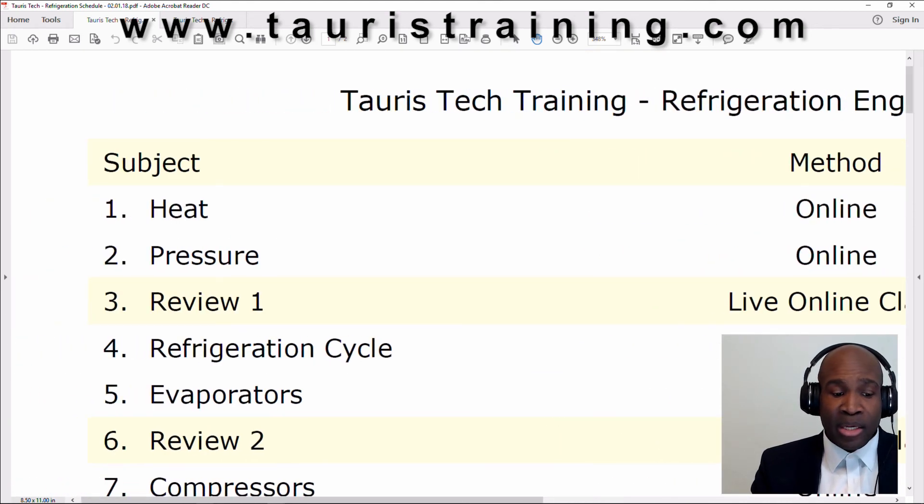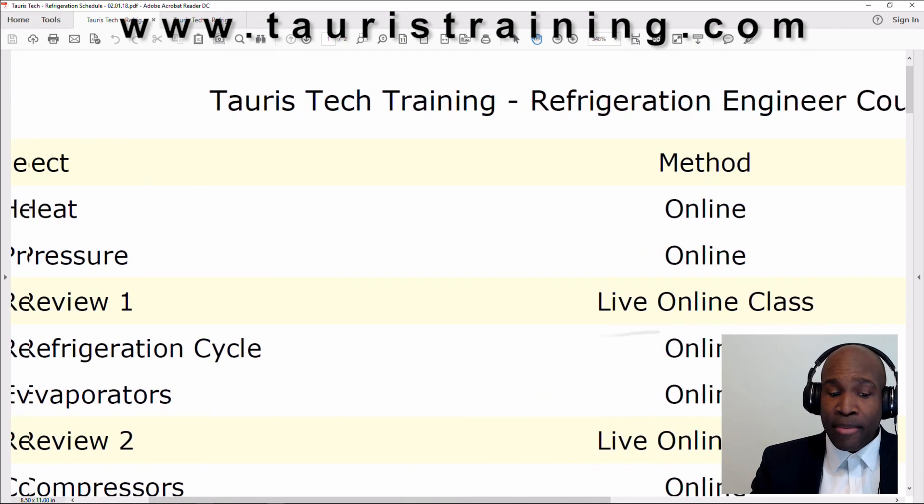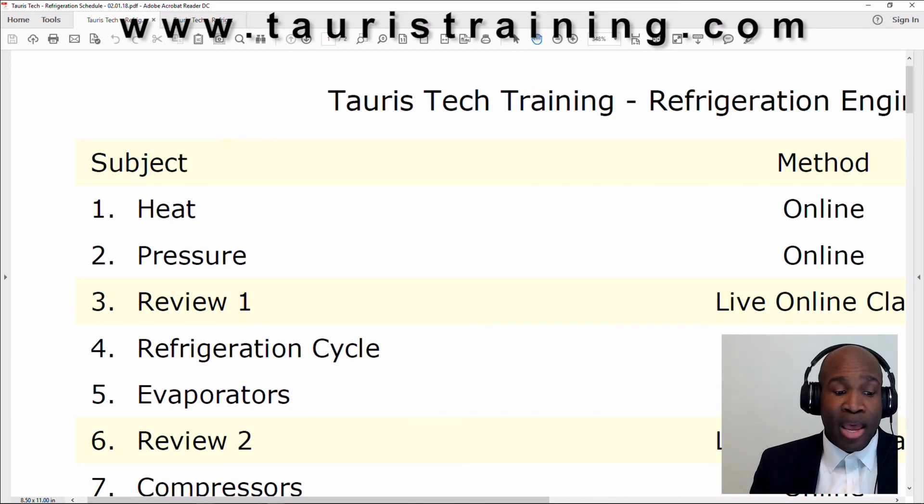If anybody is interested in taking the course but they're not sure about the financial aspect of it, you can send me an email and I will sign you up and you will be able to take the first two lessons free. And if you want to continue, you let me know. If you have any questions, send me an email at info@tauristraining.com and talk to you soon.